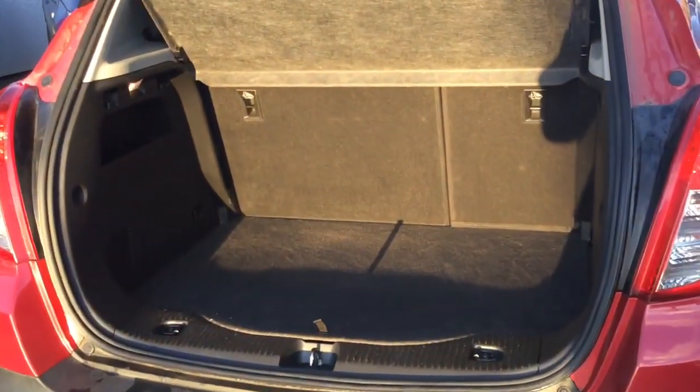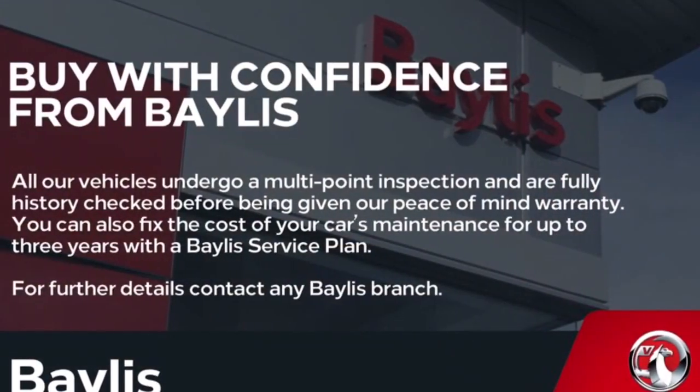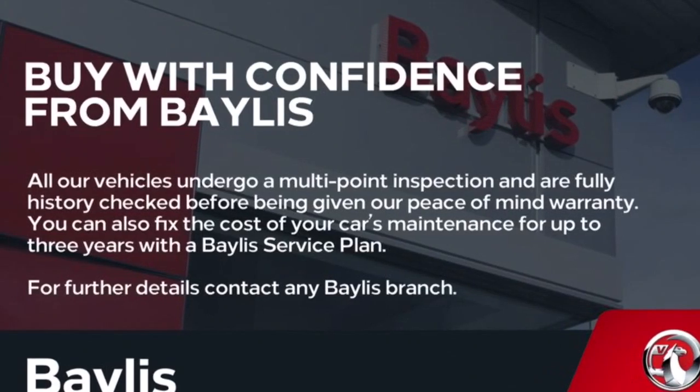Finance options and Baylist service plans are available. If you are interested in this Mokka, please give us a call at Baylist Vauxhall Evesham on 01386 768 400.